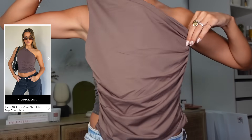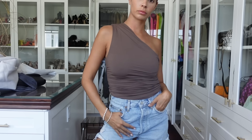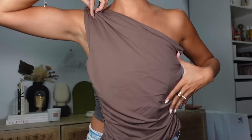Next up, I thought this top would be so pretty — it's a ruching one-shoulder top that looks elegant. It's a stretchy, really soft, silky material. This top is called the Lack of Love Top in the shade chocolate, size small. I thought the color would be really pretty on my skin tone — let me know what you think. I'll link everything down below.